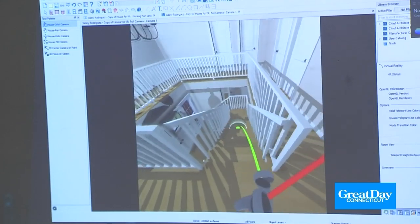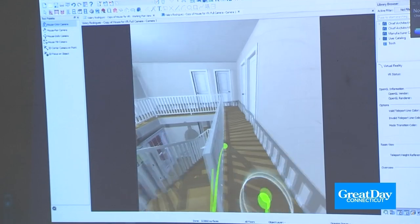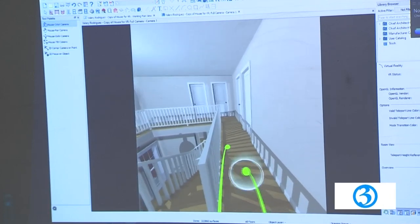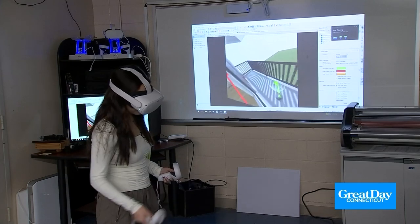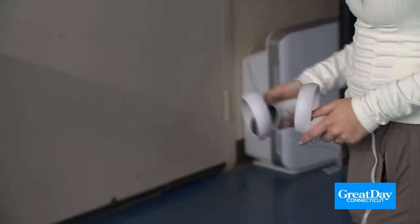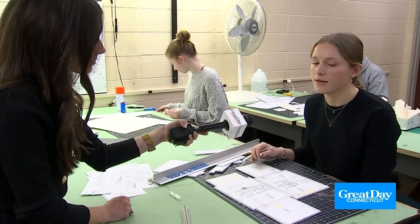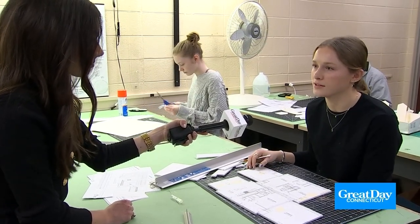I just went up my stairs and now that I'm in my hallway I can see it's a little bit narrow — it doesn't give a good spacing for someone to walk through. Valerie Rodriguez is using virtual reality to take a look at her work so far. She's a senior looking at colleges with architecture programs. The colleges I'm looking at, I'm making sure they have an architecture program because I think it's something I want to go into in the future.